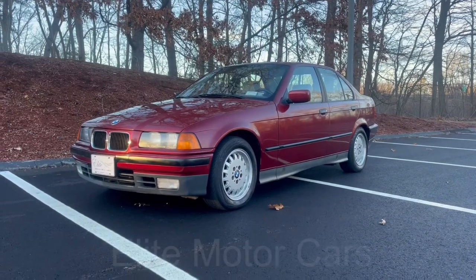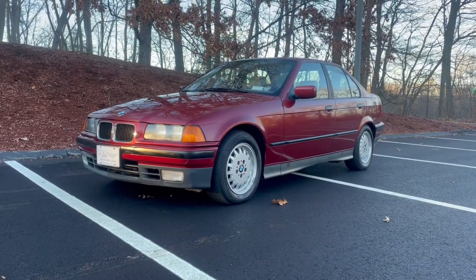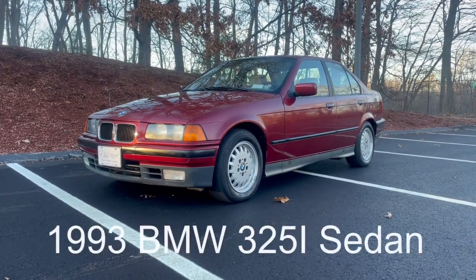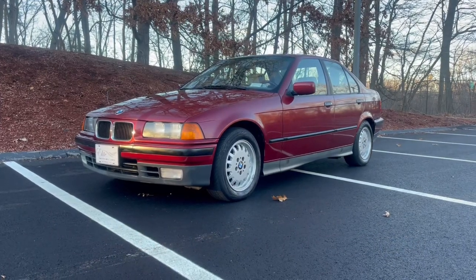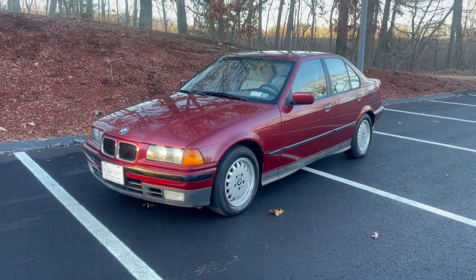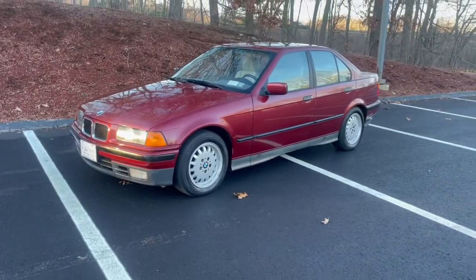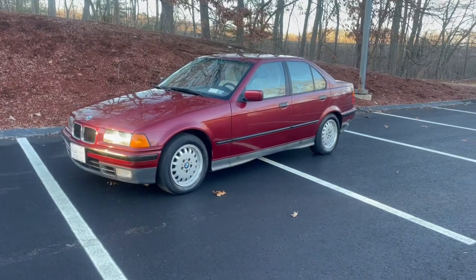Hey everyone, George from Elite Motorcars. Today we have in front of us this beautiful 1993 BMW 325i sedan, finished in a beautiful garnet red with light gray leather interior. This is just a really, really cool classic BMW.